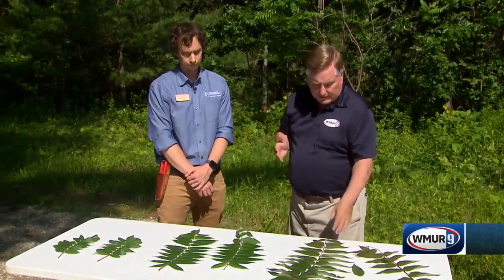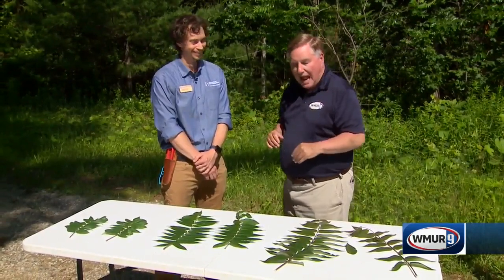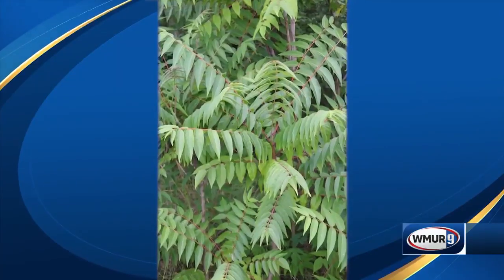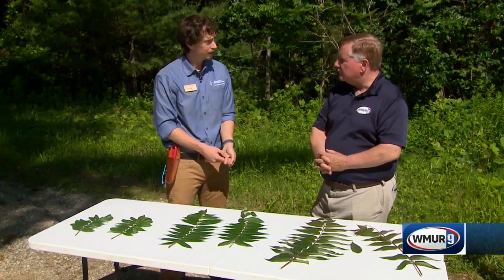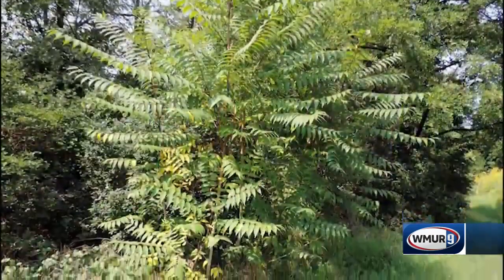That is staghorn sumac behind us as well. So now I've identified the Tree of Heaven. How do I go about controlling it? If it's a small sapling, you can pull it out of the ground. And if you try to do that and you can't pull it out, then you know you have a sprout coming up from a bigger root system.